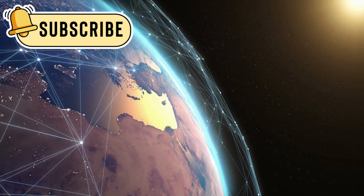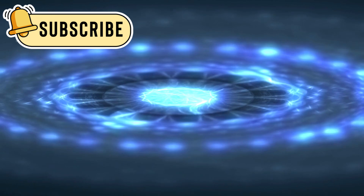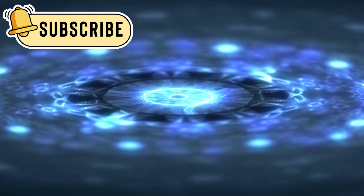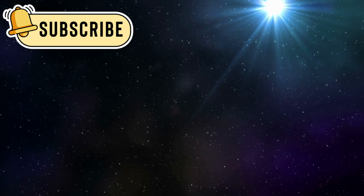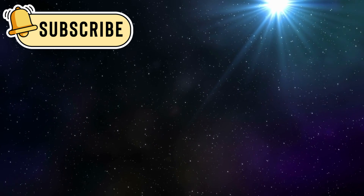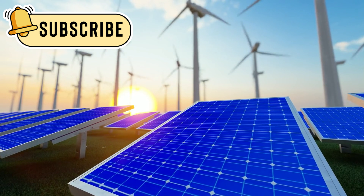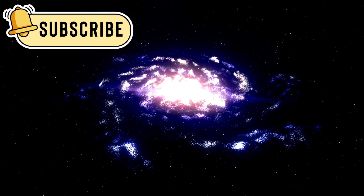Those signals are weak whispers, but they carry priceless information. They travel for hours before reaching Earth's giant listening antennas. In recent years, Voyager 2 reached a place never explored this way before. It crossed the outer edge of the Sun's influence and entered interstellar space. This boundary is called the heliopause — it marks where the solar wind finally meets the matter between stars.